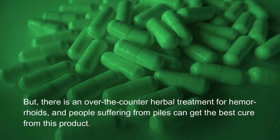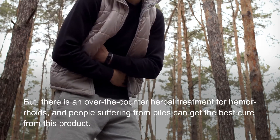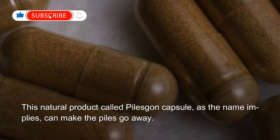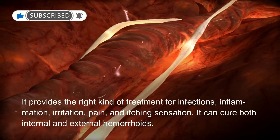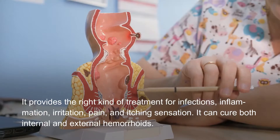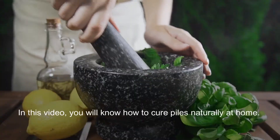There is an over-the-counter herbal treatment for hemorrhoids, and people suffering from piles can get the best cure from this product. This natural product, called Piles Gone Capsule, as the name implies, can make the piles go away. It provides the right kind of treatment for infections, inflammation, irritation, pain, and itching sensation, and it can cure both internal and external hemorrhoids.